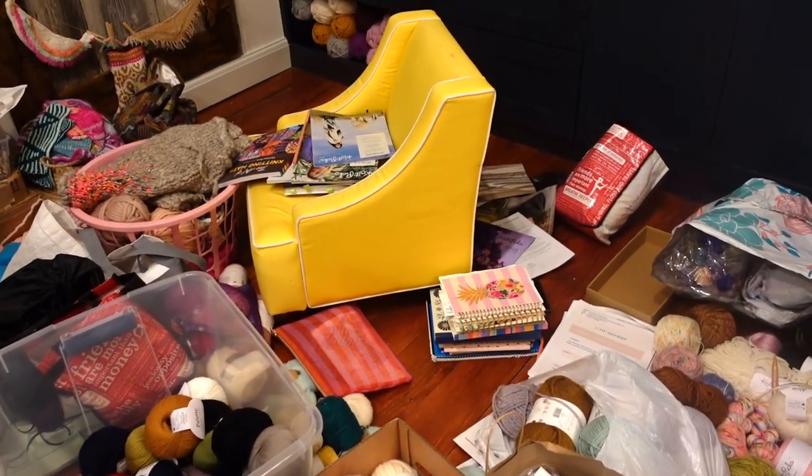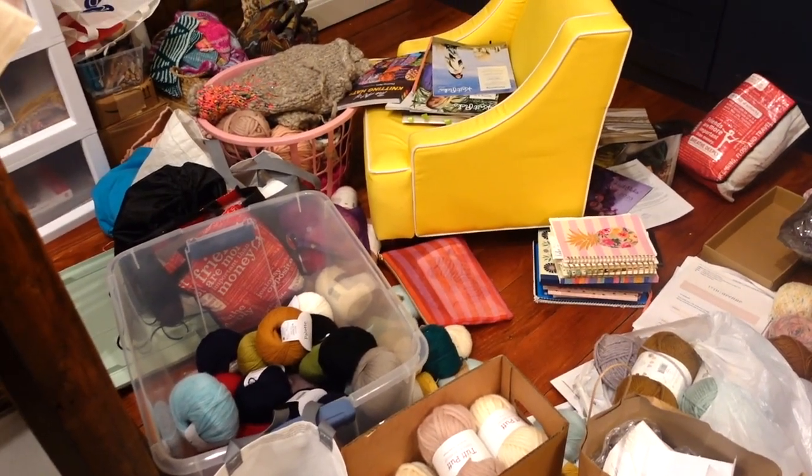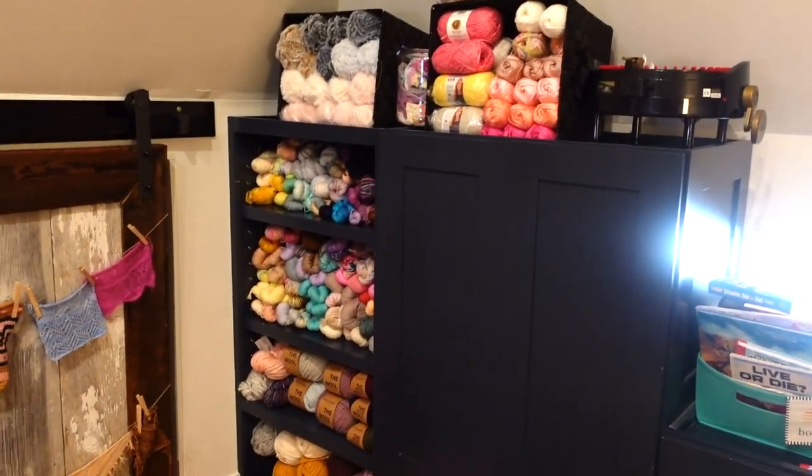I'm back — it's day two of organizing my yarn space. We actually started this project on Saturday and today is Tuesday, so I'm just finally getting back to it. We had to leave everything because the baby was crying, and then we were busy all day Sunday and Monday. My helper is at school today so I'm going to get a bit more done. I didn't realize how much I had — I had a lot more than I even knew.